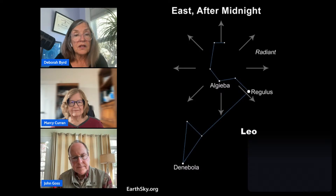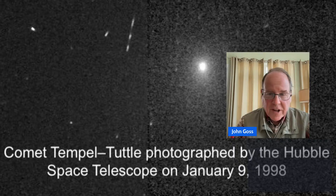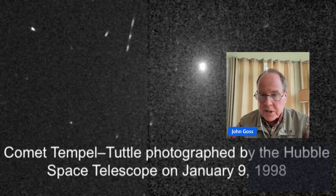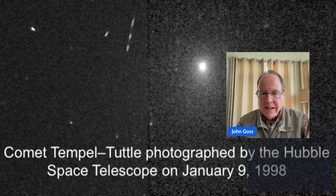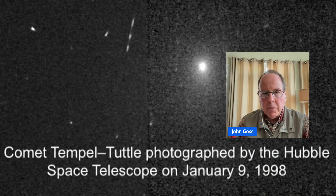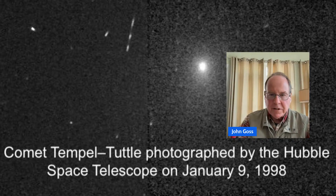Let's talk about Comet Tempel-Tuttle. It's not a well-known comet but it was discovered in the 1860s. When astronomers looked at its orbit, they found it had a 33-year period, very similar to the ebb and flow of the Leonid meteor shower peaks. The more they investigated, the more they confirmed: the Leonid meteor shower really is the debris strewn out across space from Comet Tempel-Tuttle, streaking through our atmosphere and giving us these spectacular sights.